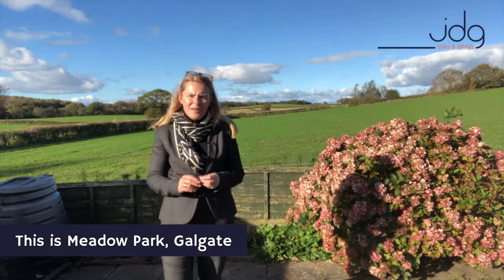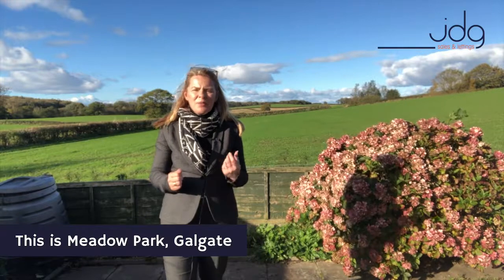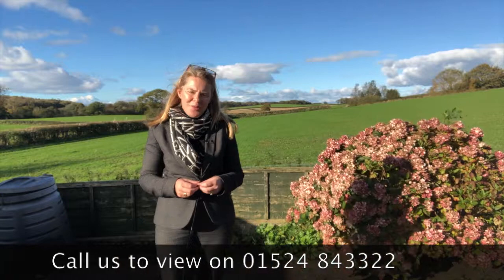This is Meadow Park. It's just come available. If you'd like to view this home, please call us. The number is 01524 84 33 22. We look forward to showing you around. See you soon.